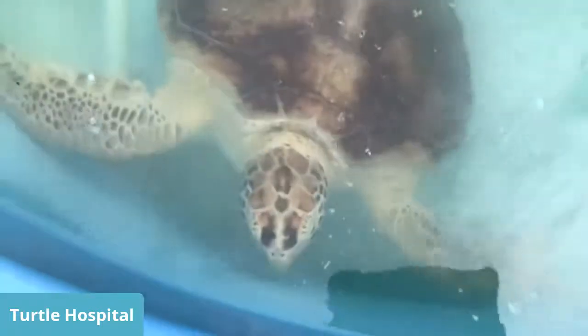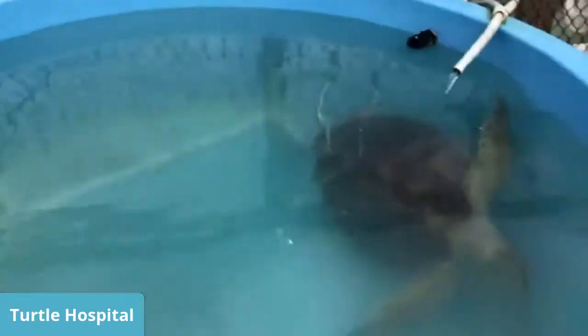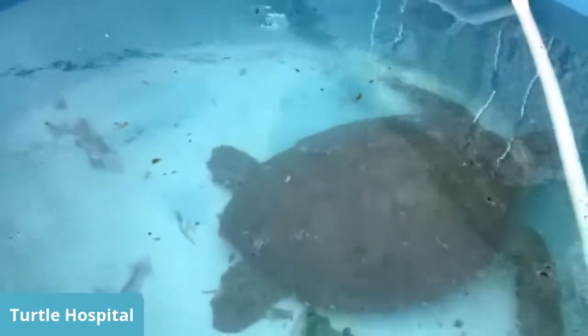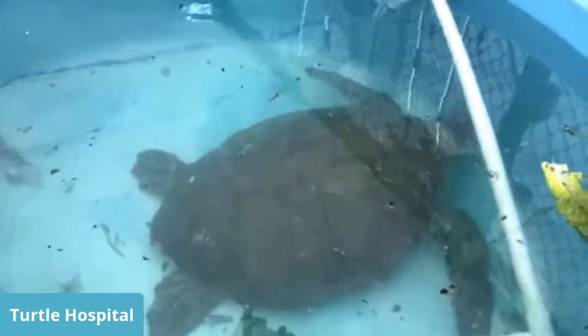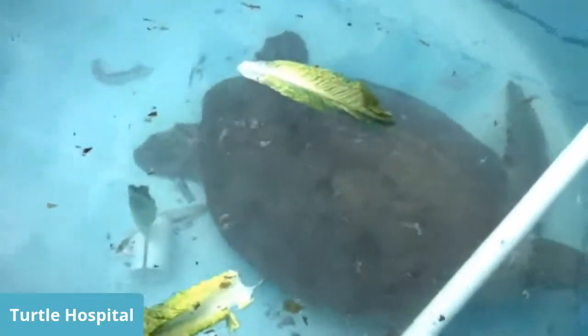We used a CO2 laser to remove the tumors, and they can go through multiple surgeries. Kiki feels really well right now, which is why she's very active. Hopefully we'll get her back to the wild in about nine months with no regrowth. Over here is Charlie — she came in weighing 176 pounds. She's a female and had the second largest tumor we saw: a six-pound tumor on her flipper. She is now tumor-free.